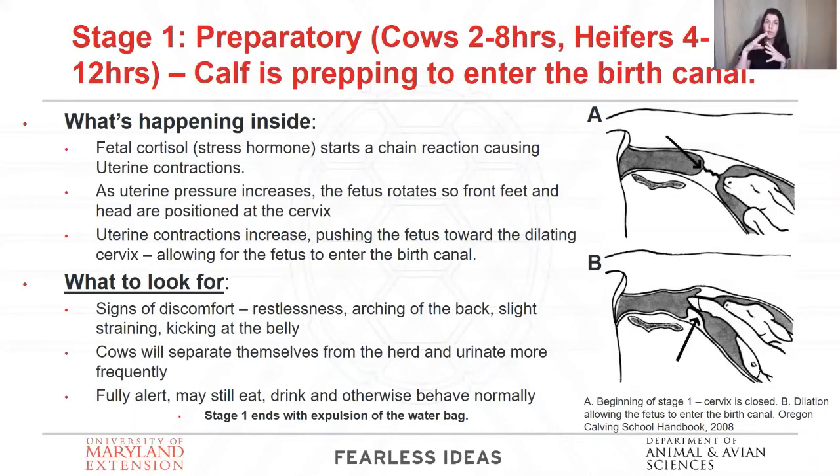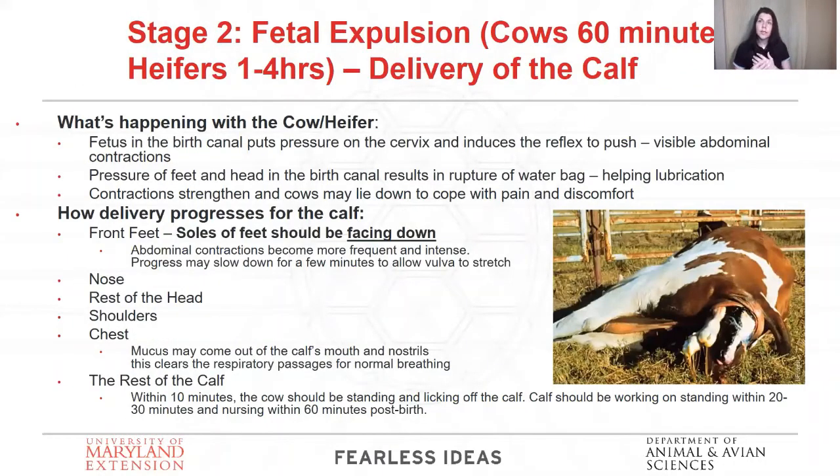We consider entering stage two of labor when we see the water bag — when you start to see the beginning of the water bag and its expulsion, that's when we're into stage two, when we kind of start our mental clock. In stage two in a normal situation, it can be 30 to 60 minutes for a cow who's done this before and has a calving ease calf, or anywhere from one to four hours for a heifer. You just want to keep an eye on the clock. In a normal delivery, that calf is putting pressure on the birth canal and it keeps dilating. We're starting to physically see contractions in her ribs — we can really see her pushing.